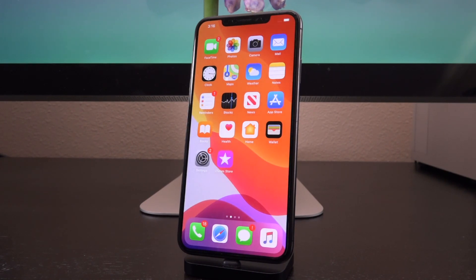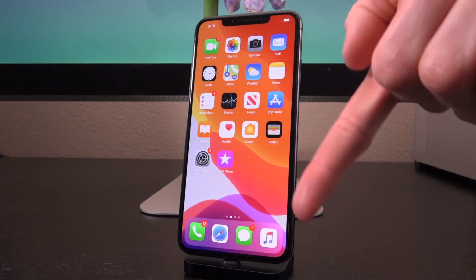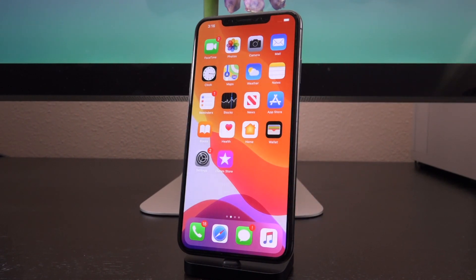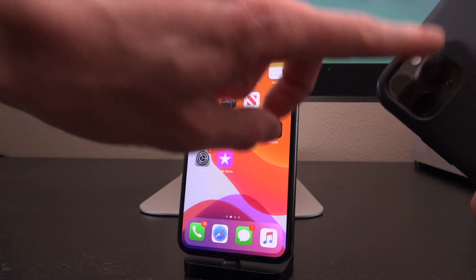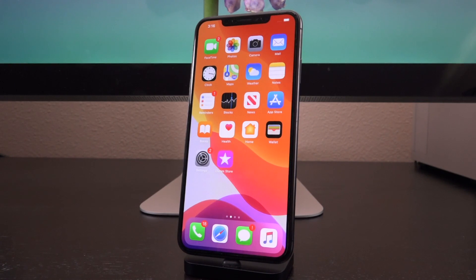That's everything I want to share with you guys in today's video — super exciting stuff. Let me know down below in the comment section what you're most looking forward to doing once you get your device jailbroken, and also how long you've been waiting for this jailbreak. If you're like me and you have an A13 device, you've been waiting ever since you got your device. As we've been saying for a while now, the future is looking very bright, and this just further proves that. Until next time, this is iCu signing out.